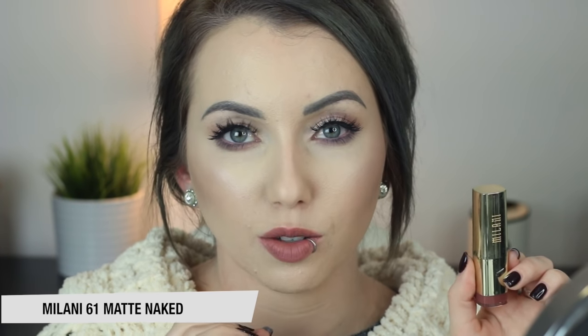This is the Milani Lipstick in 61 Matte Naked. If you've been watching my videos for a couple of years, you know I've raved about this lipstick. This is one of my all-time favorite lipstick shades — almost every time I wear it, someone asks me what's on my lips. It's just a really unique, kind of dusty, nude rose color. It looks really flattering with any look you do, any clothes you wear. This is like my go-to. Love the formula and it actually lasts really well throughout the day.